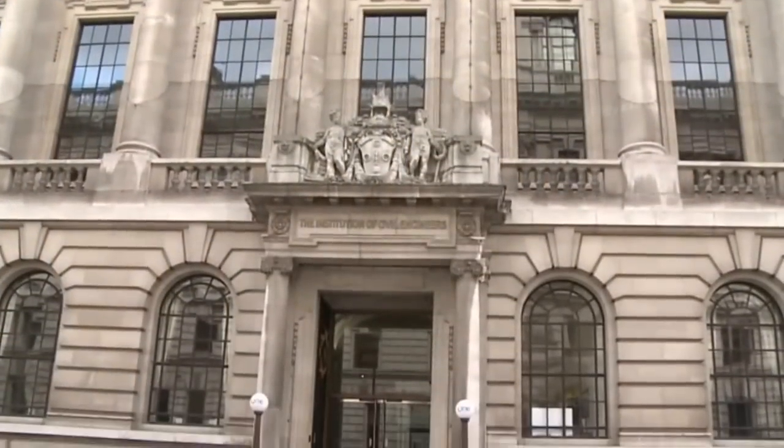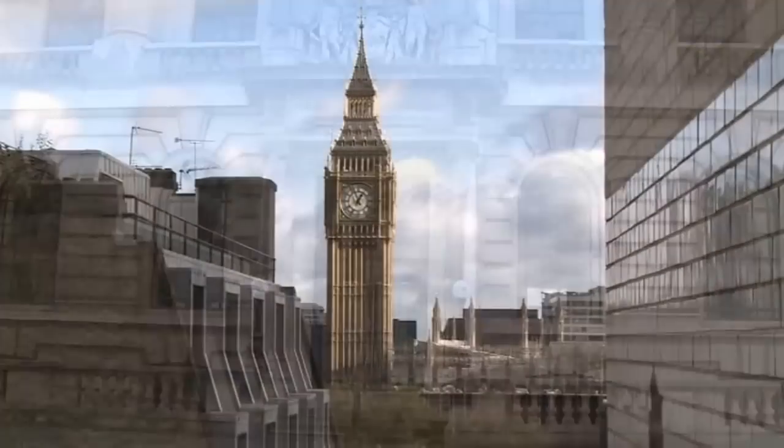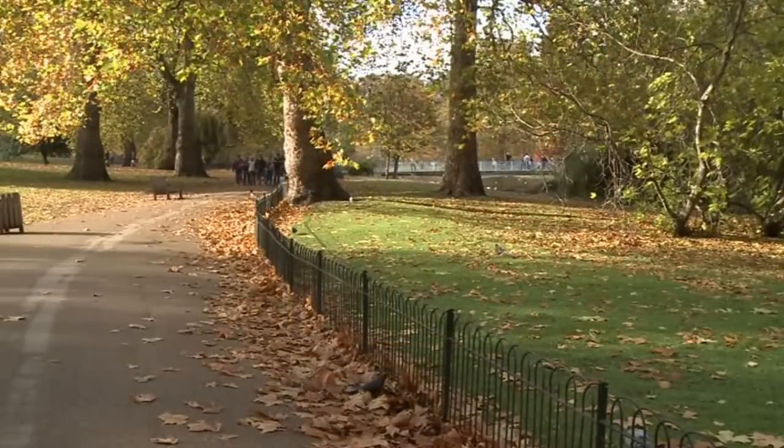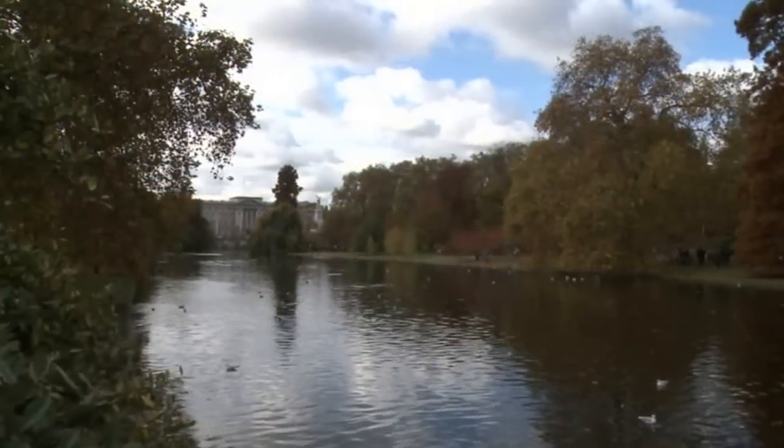We are located in the heart of Westminster, less than one minute's walk away from Parliament Square. We are directly opposite St James's Park, one of London's most ornamental parks.